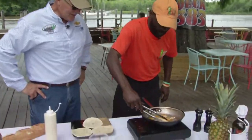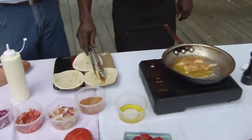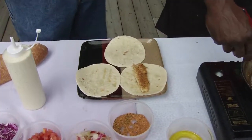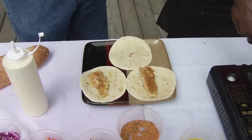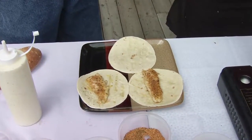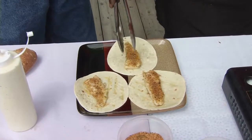Tacos coming up! Folks, if you want a copy of Jermaine's recipe, just log on to bobredfern.com. And that's a staple here at Deck 383 — we sell a lot of these.